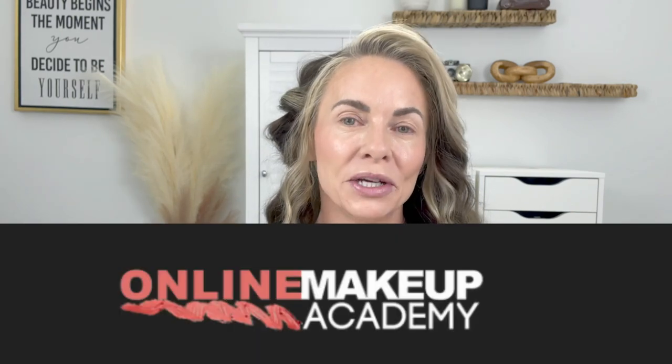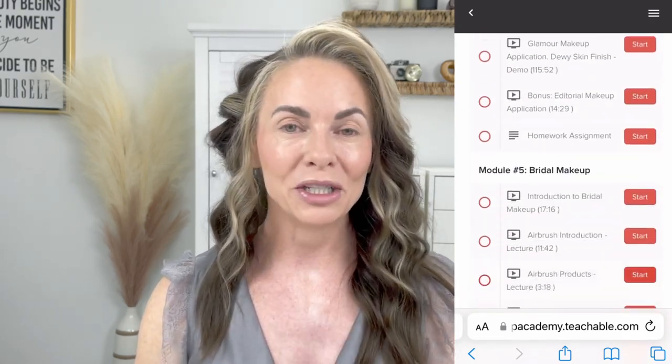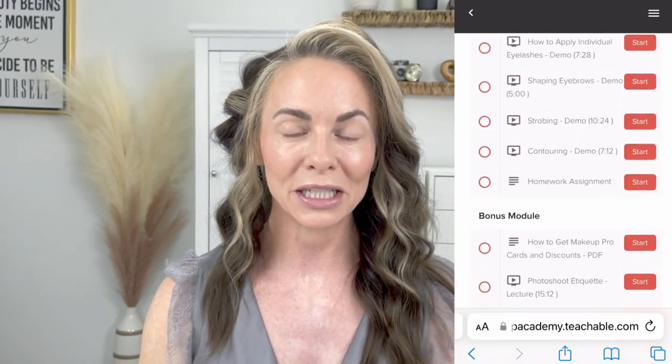Hi guys, welcome back to my channel, and if you are new here, I'm Teresa. Today I'm going to be doing a halo eye look using the skills that I learned through Online Makeup Academy. I signed up for the Elite Career Path, which is $1,599 or you can make four payments of $479. This program consists of the Level One master makeup program and the Level Two advanced makeup course. I'm going to insert screenshots of the curriculum — there is so much amazing information inside this course.